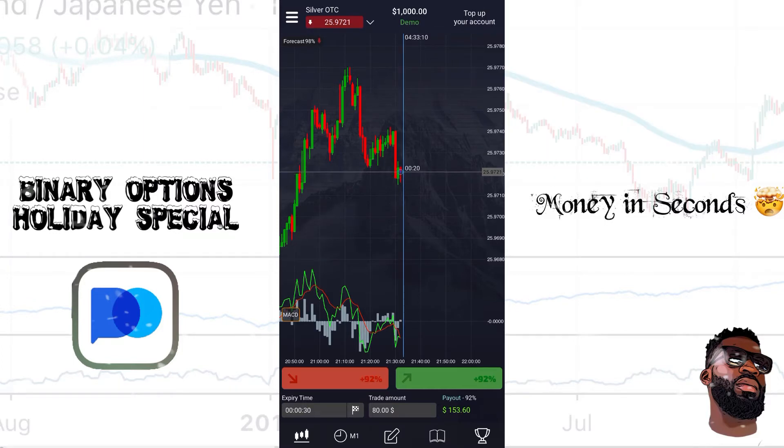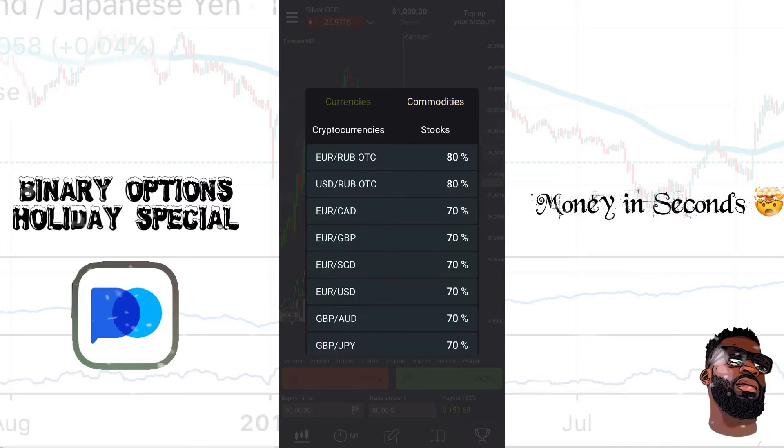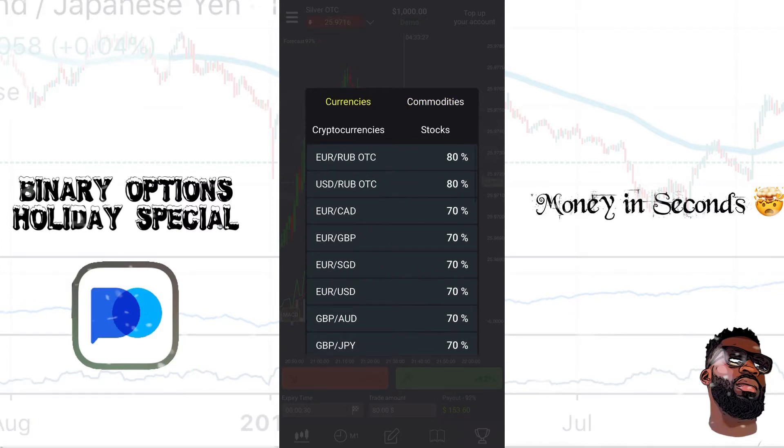At the top left you'll see where it says Silver OTC — OTC stands for over the counter. I can trade silver, US crude oil, Brent, or gold, or I can click on currencies and trade any of the currency pairs you see right here. Now this isn't my go-to broker for high frequency trading, however it is a great option when I'm on the go.